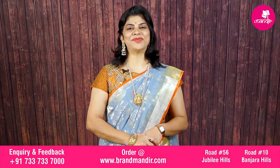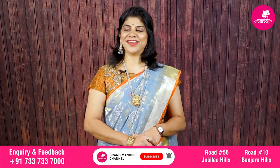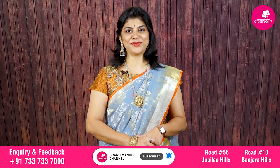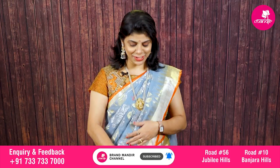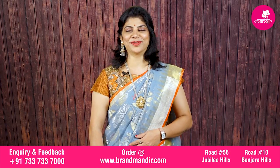Hello everyone, welcome to Brand Mandir YouTube channel. My name is Shweta. Hope you all are doing fine and healthy. Today I am going to showcase beautiful kadi sarees and exclusive designs from our mandir. Let's start our show.